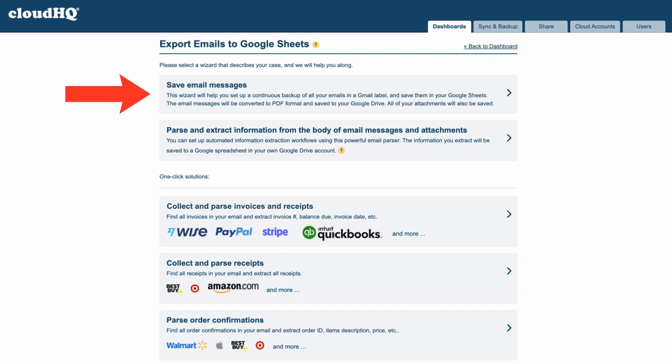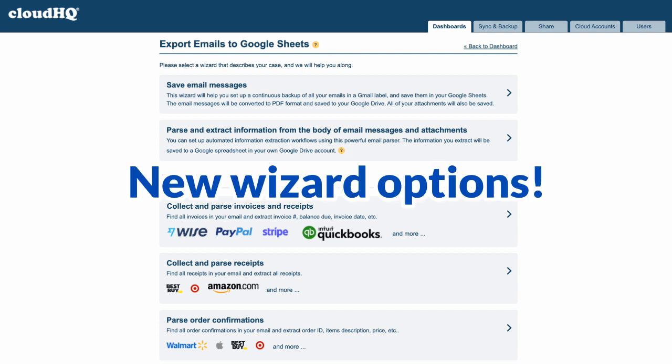As always, you can export all your emails to Google Sheets. But now, with our new wizard options, the possibilities are endless. Just take a look.